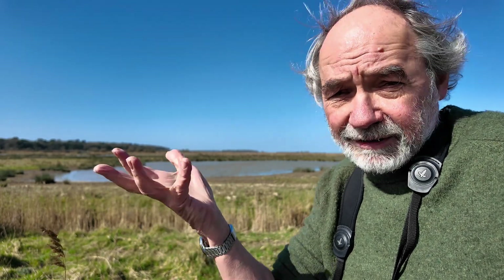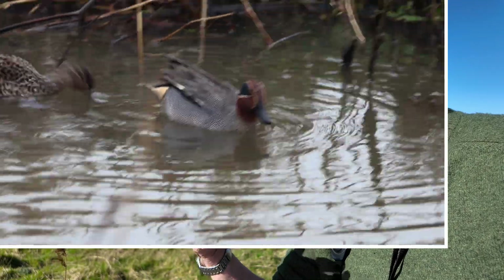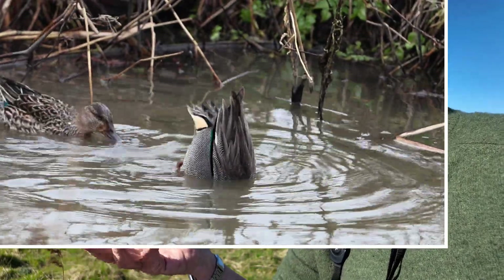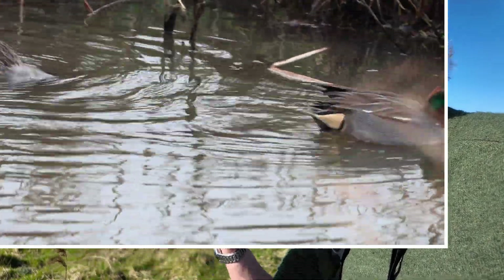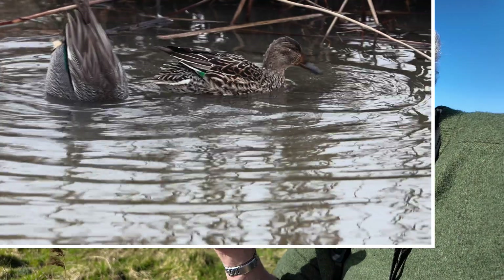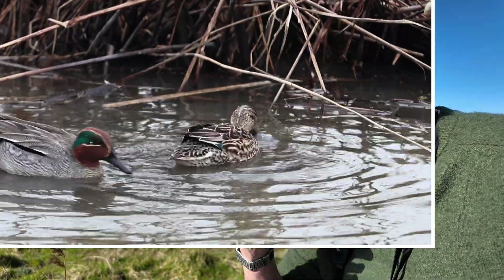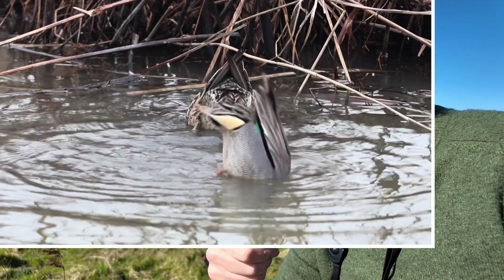It's among the surface feeding ducks that there's the greatest similarity — many of them, particularly the females, look very similar. So how do they differ? Starting with the teal, which is the smallest of our ducks: it feeds on seeds in shallow water. Its small size allows it to access those shallow waters easily, and because it's small it also has low energy requirements.